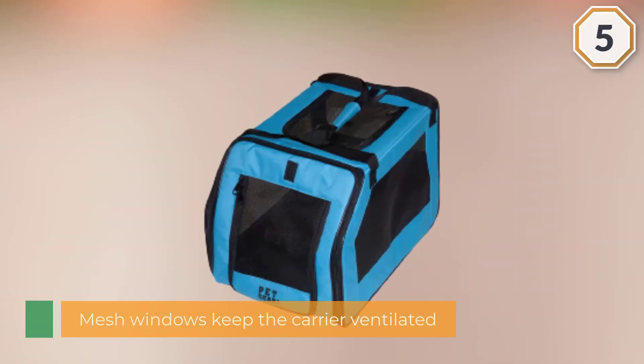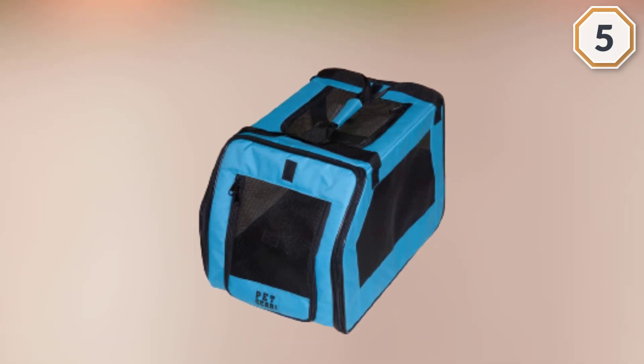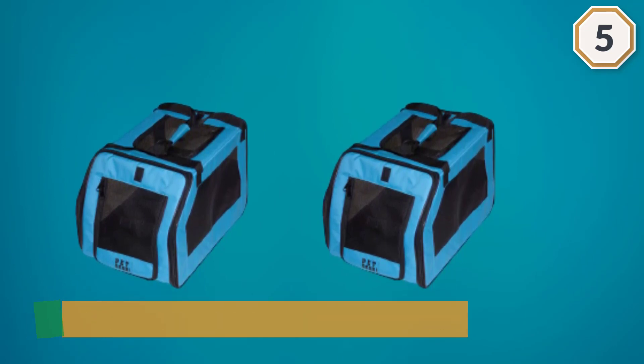The front of the carrier opens via zipper with plenty of space for your pet as they go in or out. The seat belt attachments and interior tether allow owners to drive with peace of mind, knowing their feline friend will be safely held in place while on the road.